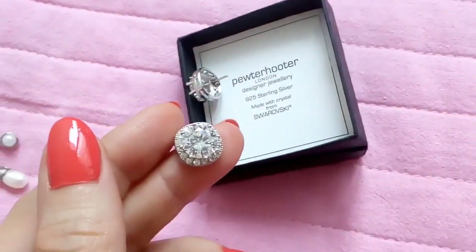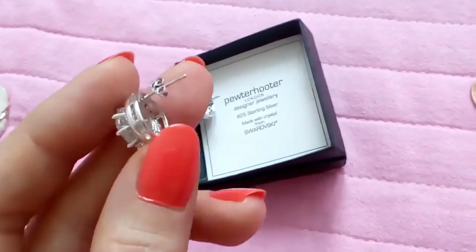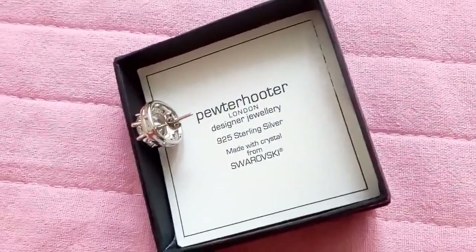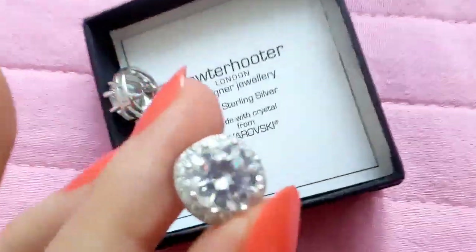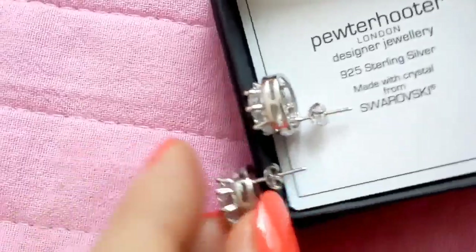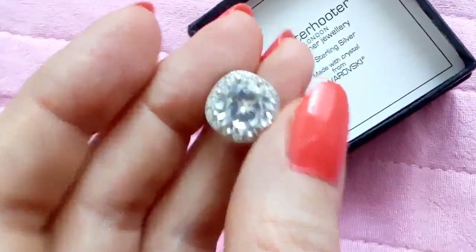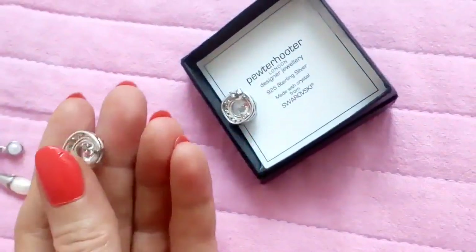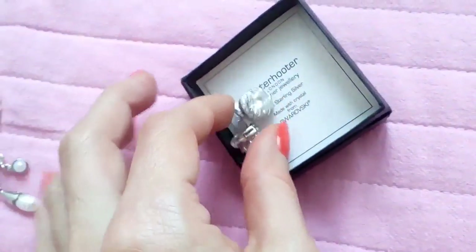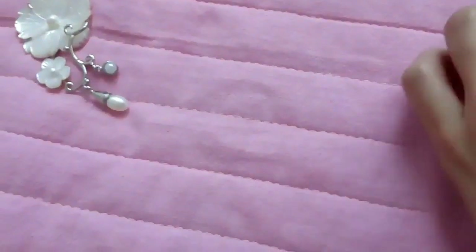Here is another present which was from my sister — it was a Christmas present. These are sterling silver, you can see the brand here, and they were made with Swarovski crystals. They have one big crystal surrounded with small crystals. They are not heavy and they are very comfortable to wear.